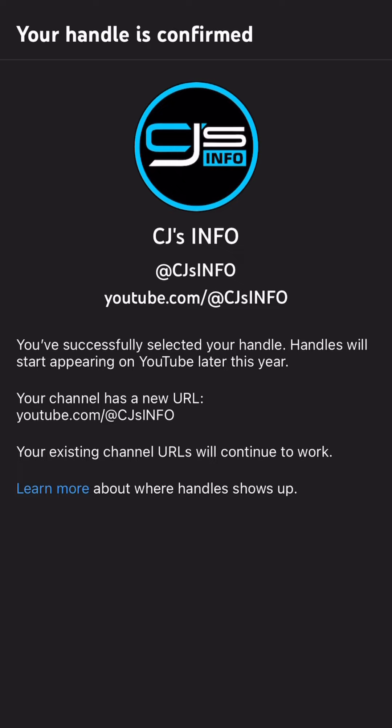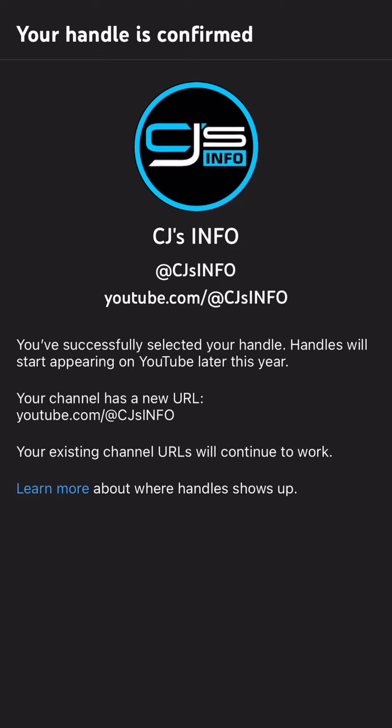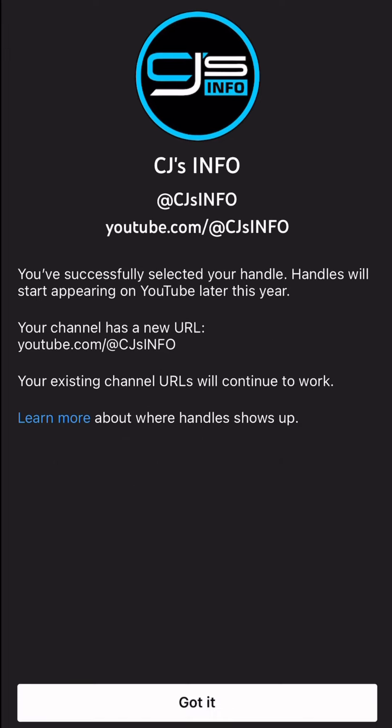Confirmed — your handle is confirmed: @cj's info, youtube.com/@cj's info. That is now the new URL link. You successfully selected your handle. Handles will start appearing on YouTube later this year, so it won't start right away, but you definitely want to make sure you preserve your handle. Go ahead and reserve yours now before somebody else does.